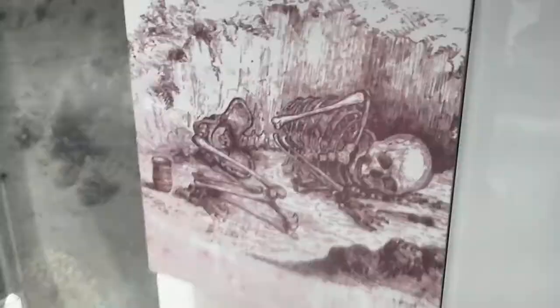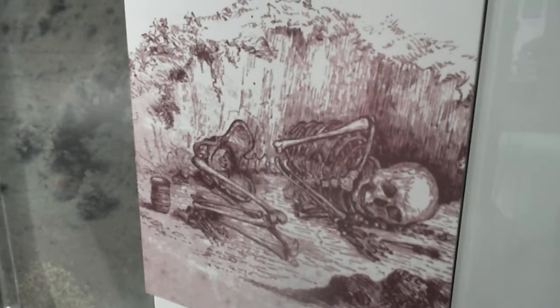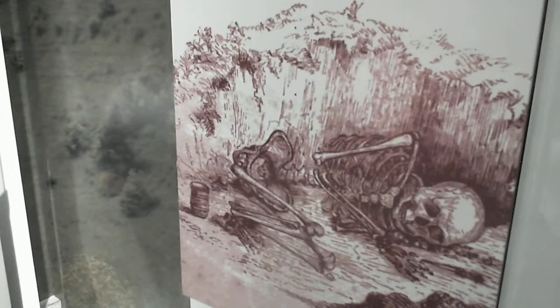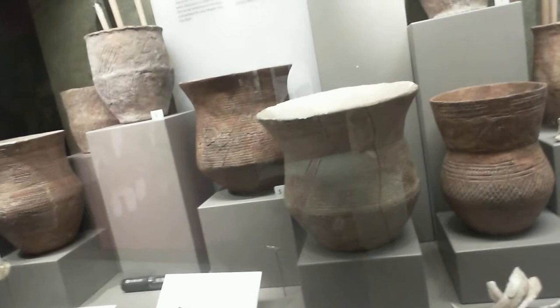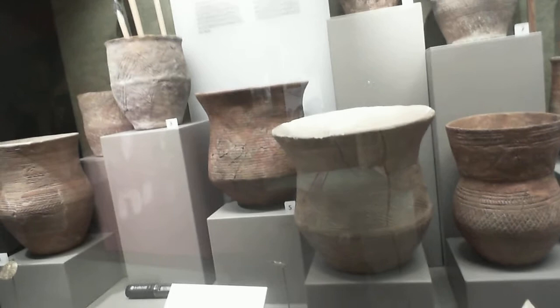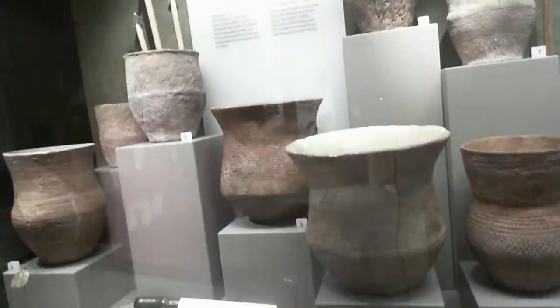Here we have an illustration of a fairly typical beaker period burial — a crouched skeleton with a beaker at his feet and a bronze dagger. Now people like him had ancestry from peoples from across the other side of the Black Sea. Not that they came here all at once — this idea, this new belief expressed in these burials, came across Europe fairly slowly. It took between 500 and 1,000 years to arrive here in Britain.